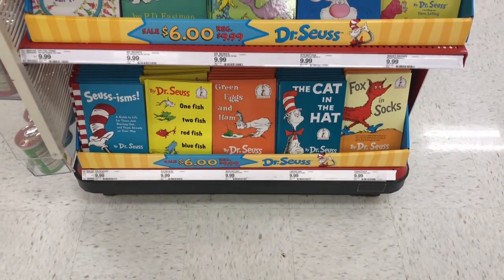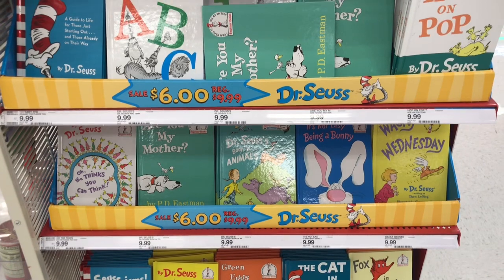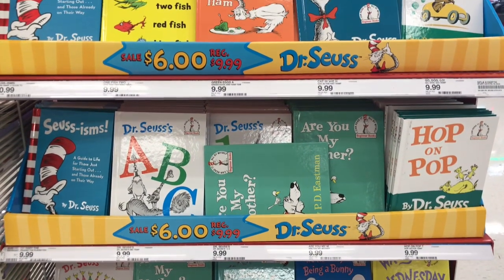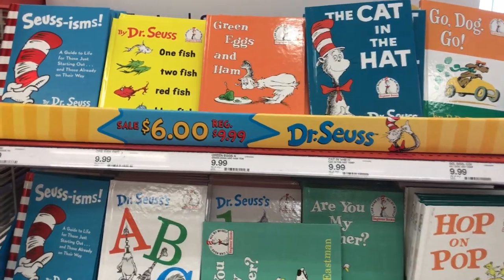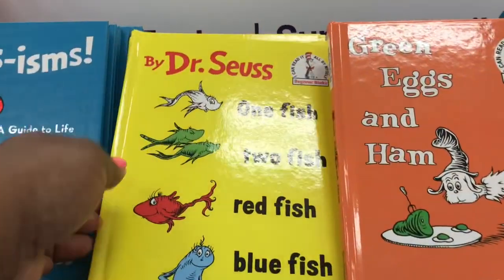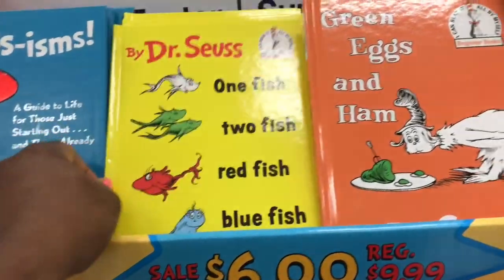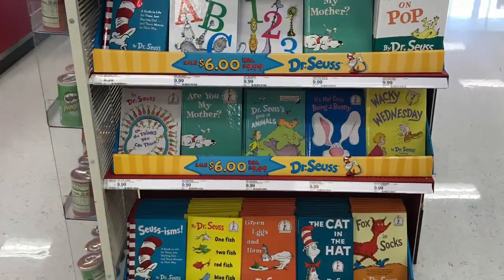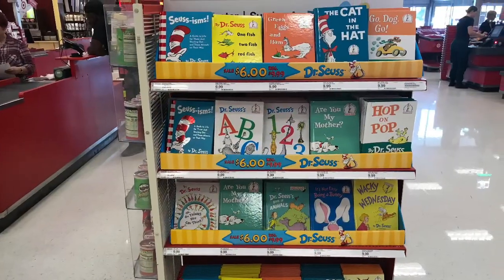Here are some more books that I found in front of the store. Right now, 'One Fish Two Fish Red Fish Blue Fish' is my niece's favorite book, and 'Green Eggs and Ham' was one of mine growing up. Please don't forget to like, share, and subscribe, and have a great one.